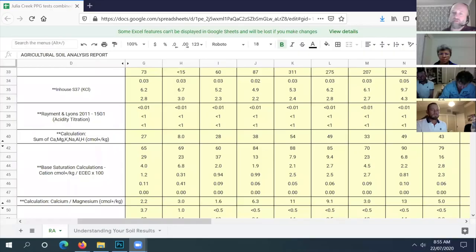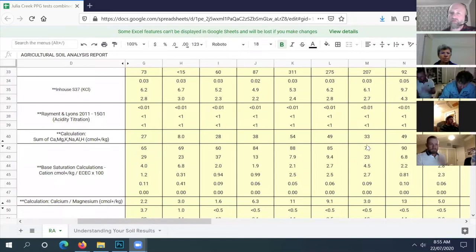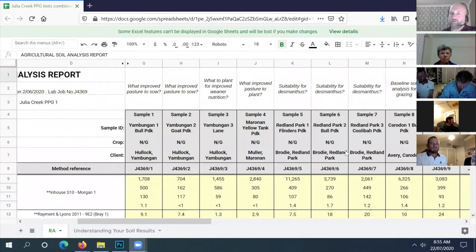The sample has a lot of calcium which tells us the calcium sulfate is not as high. Sample seven would be my pick for a trial, and then Redland Park sample five would be my next trial.